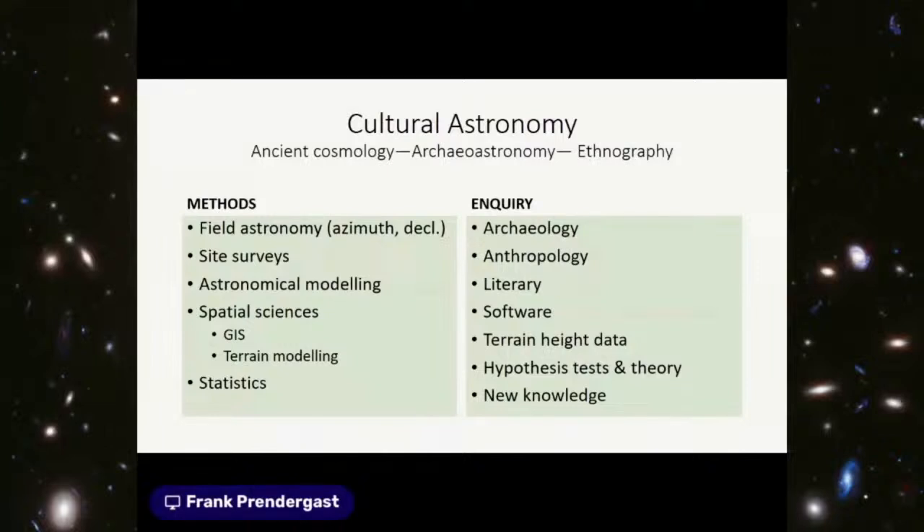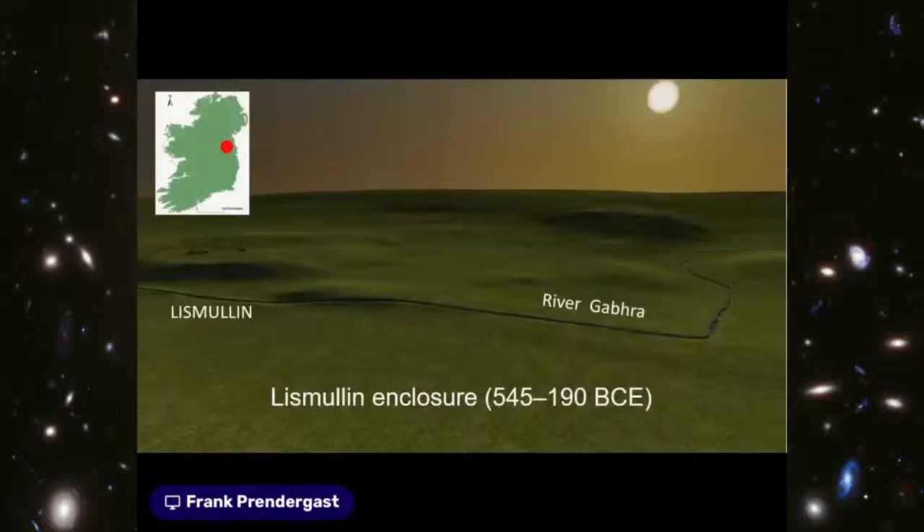The second site jumps forward in time to the Iron Age. I received a phone call from an excavation director of a site near a motorway development project, asking me to look at data from the site in the townland of Lismullen, just west of Dublin along the route of the M3 motorway. The site was dated to 545–190 BCE — much later than Newgrange, so we're now in the Iron Age. The Iron Age features not stone monuments but timber structures; given the time depth, most timber structures disappear, leaving what archaeologists call 'invisible people' because it is so hard to get evidence of what they did.